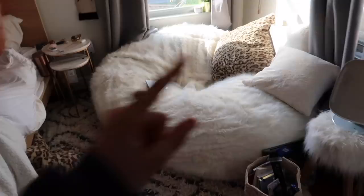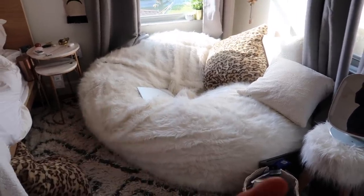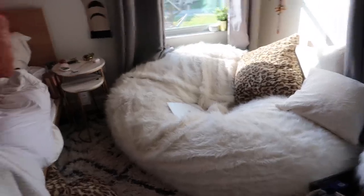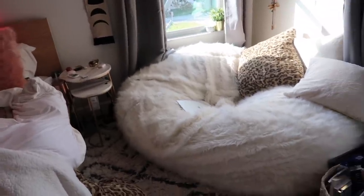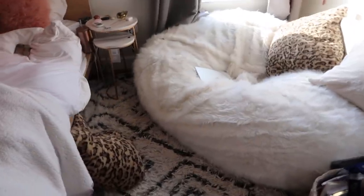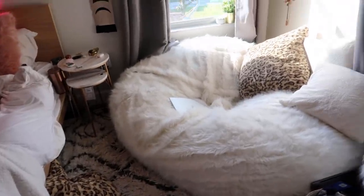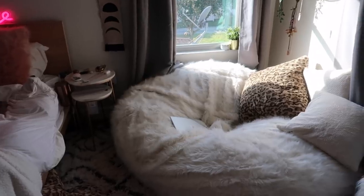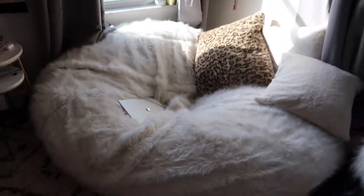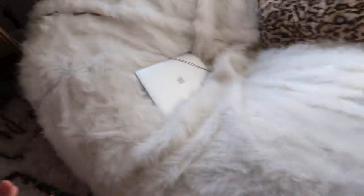I got this huge bean bag from Amazon — I'll have it linked down below and I'll put the size on screen because there are a lot of different size options. It's really really big; I wasn't expecting it to be this big and kind of wish I got the smaller one since it takes up most of my room. But I really don't regret it — it's so comfortable and I've slept on it probably about 20 times already. Definitely recommend it.